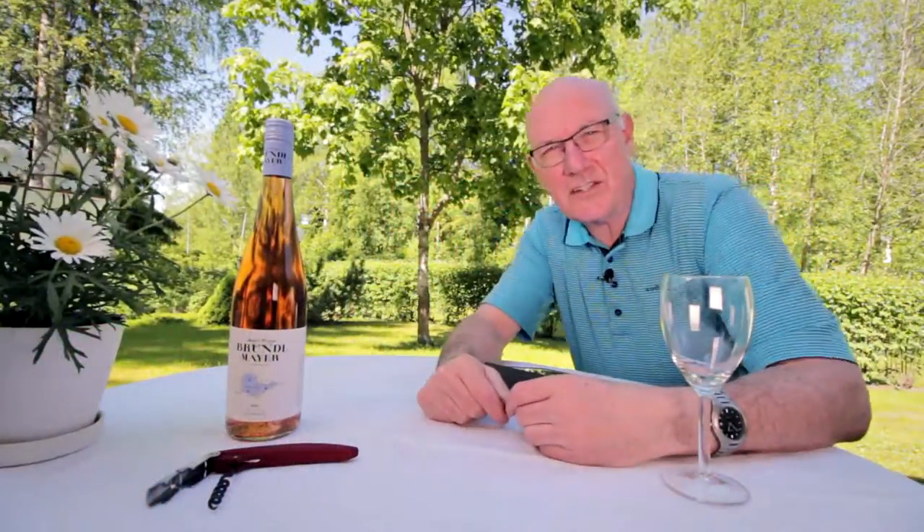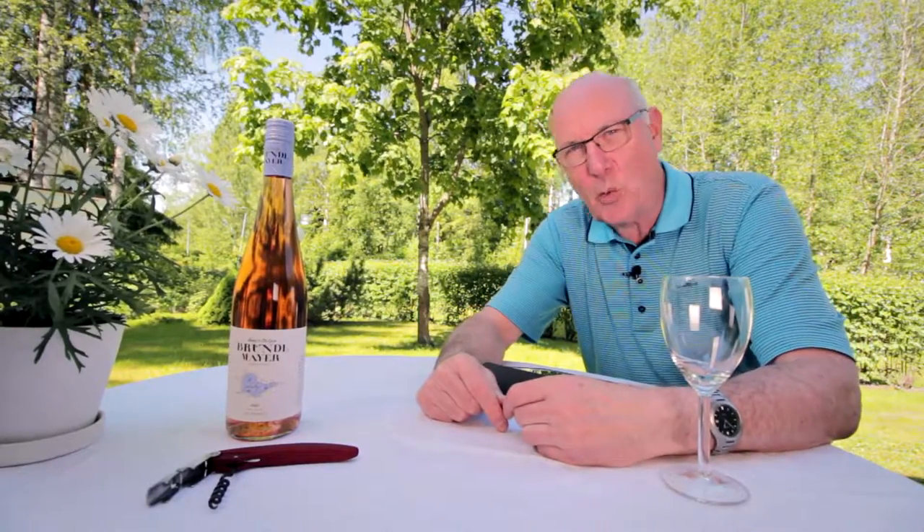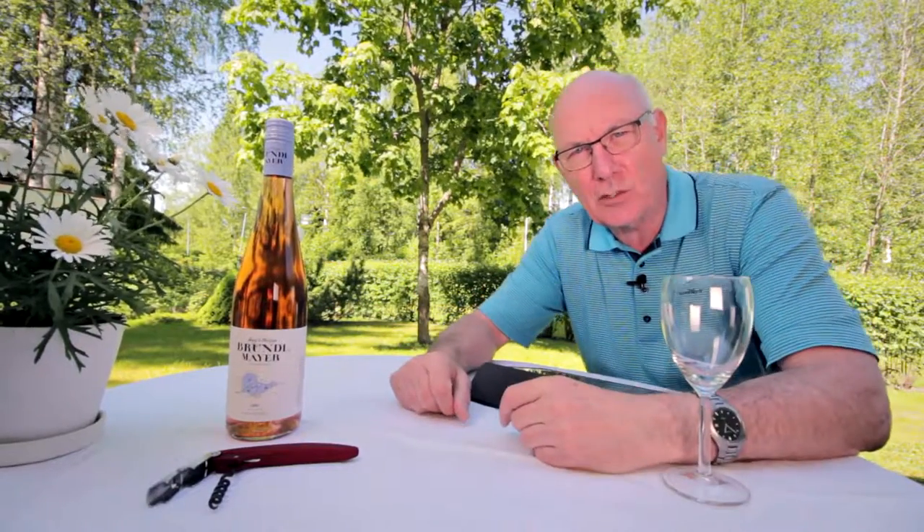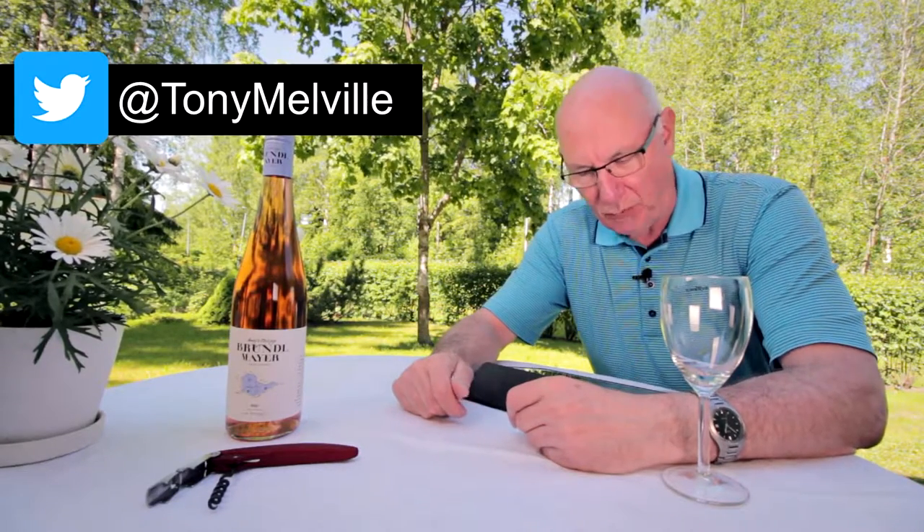Hi folks, this is Tony Melville with another edition of Big on Wine, the show that brings you news, clues and reviews about everything in the world of wine. And hey, if you're new here, why not consider subscribing?